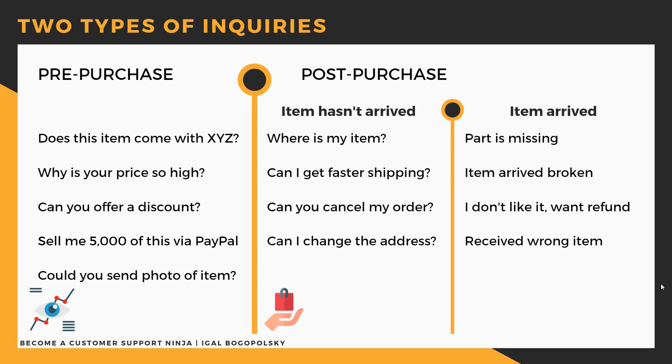If we choose which are more important, obviously post-purchase inquiries should be prioritized higher. At this stage the buyer can leave feedback, open cases, or contact eBay regarding a purchase they made with us, and eBay will have to intervene. These are the messages you need to put more attention to.